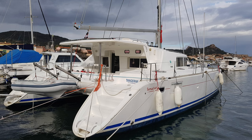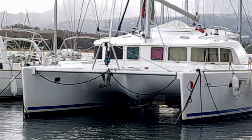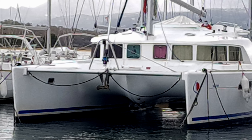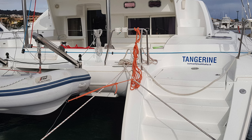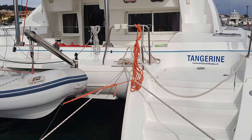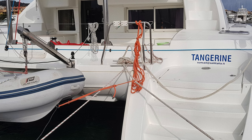Another boat of interest to us is the Lagoon 440, which is the predecessor to the 450. I think they're probably very good boats — solidly built, well tested, well proven. Not quite such a modern design, but I think an ideal boat — probably a better boat, honestly, for crossing oceans. They have slightly slimmer hulls and slightly lower freeboard, so they don't catch the wind as much.